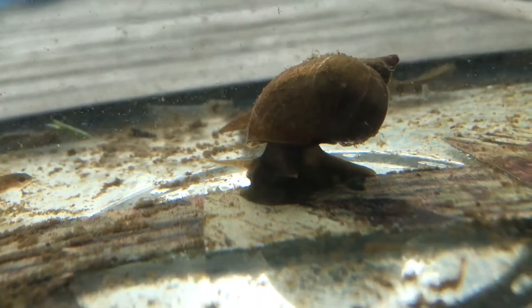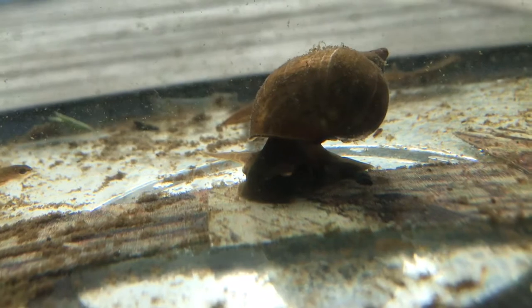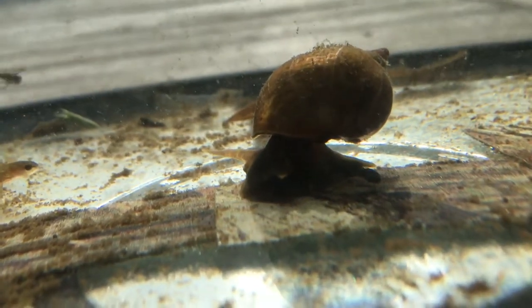It's a freshwater snail, quite a large species. It's very slow moving and feeds entirely on algae.